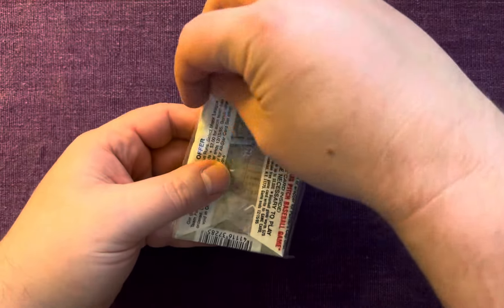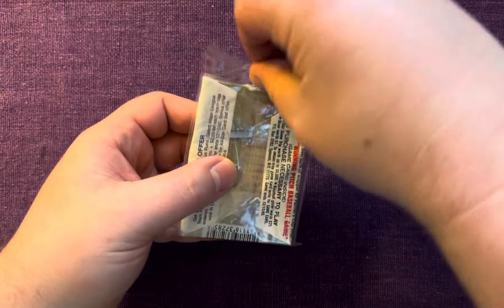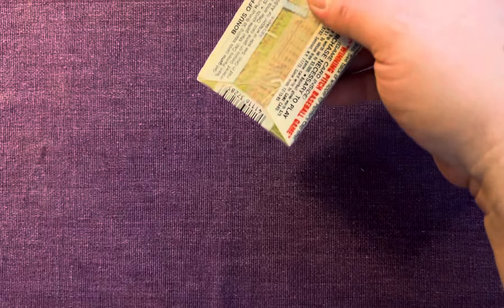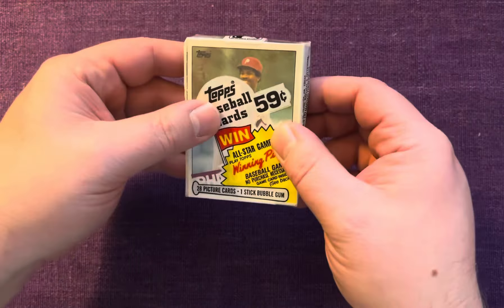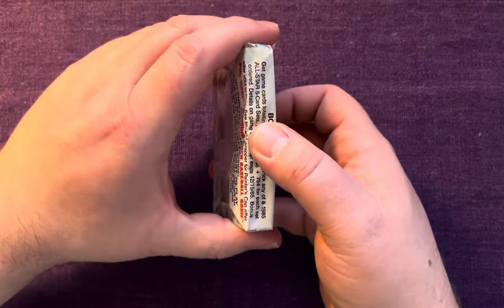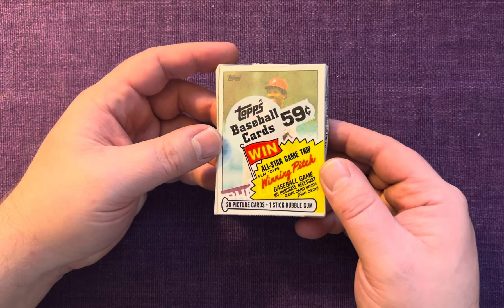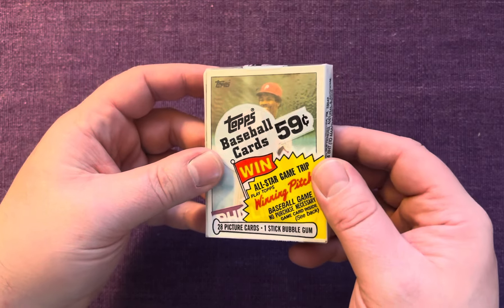1985 Topps — definitely looking for some rookie cards in here. We're looking for the Roger Clemens, Kirby Puckett, let's see if we can find Mark McGwire. Eric Davis's rookie is in this set too. I don't think I've ever opened a cello pack of this — I'm not sure if I have or not.